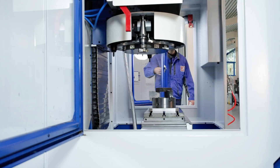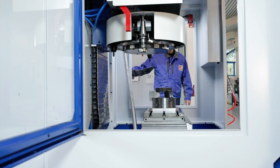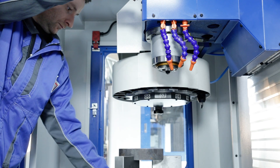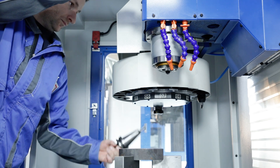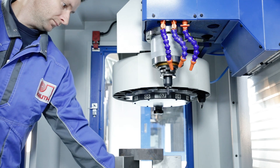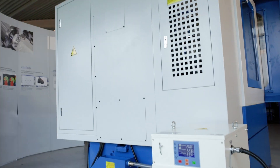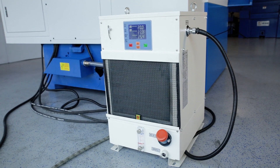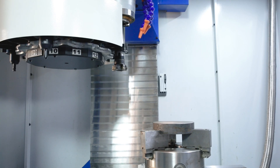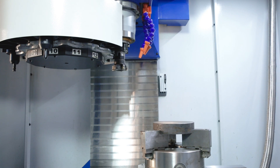The good accessibility of the working space facilitates the loading, unloading, or cleaning of the machine. With the BT40 tool holder, the XMIL 400 stands out from many competitors. In addition, the main spindle is equipped with a spindle oil cooler for constant performance and continuous operation. The tool changer is robust and reliable and can be equipped with a total of 12 tools.